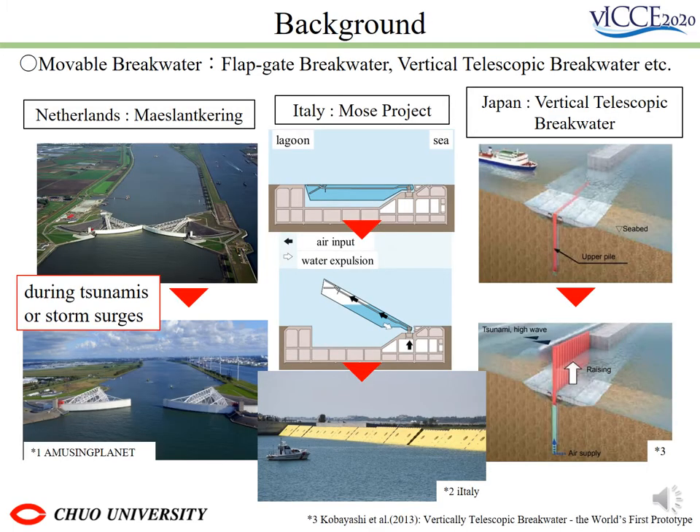Recently, movable breakwaters have developed to supplement parts that are difficult to install with conventional ones. They are mainly characterized by being placed in shipping lanes. As you can see on this slide, they are being developed around the world.